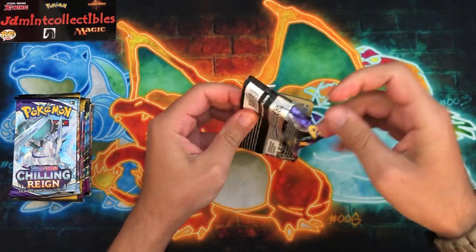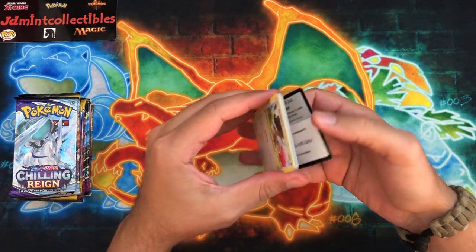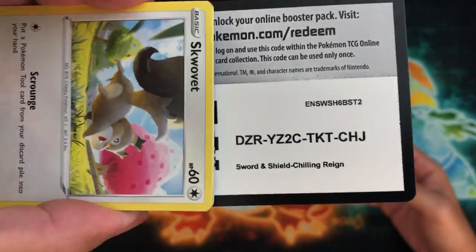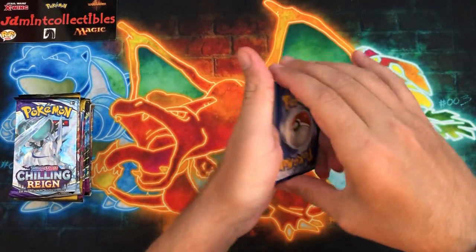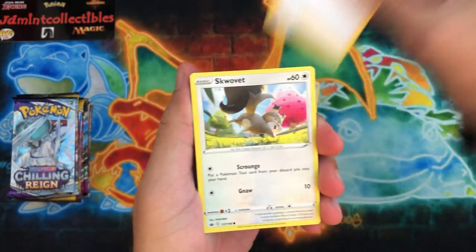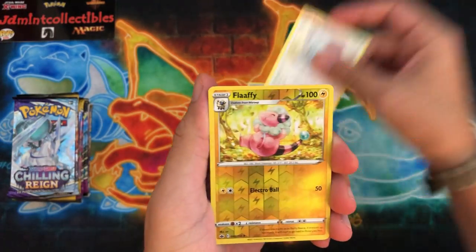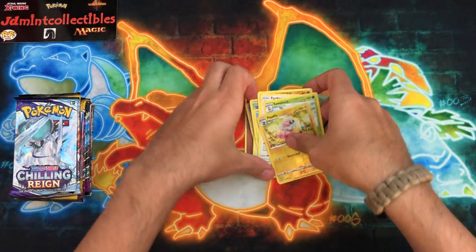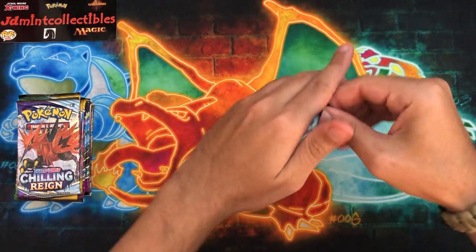Which means the brand new generation for Scarlet and Violet probably won't start until first quarter of 2023. If I was to guess, I'm gonna say late January or early February. I could be completely wrong, I could be absolutely right - but who knows? I'll have to wait and see as it gets closer and once the game actually releases.